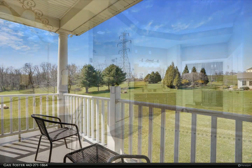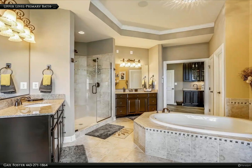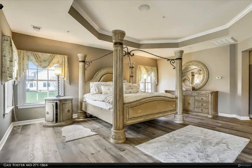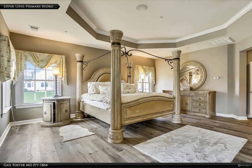Other main floor features include a morning room with beautiful nature views of the surrounding area, and a huge two-story family room with gas fireplace, built-ins, and a stunning Palladian window for impressive exterior views.